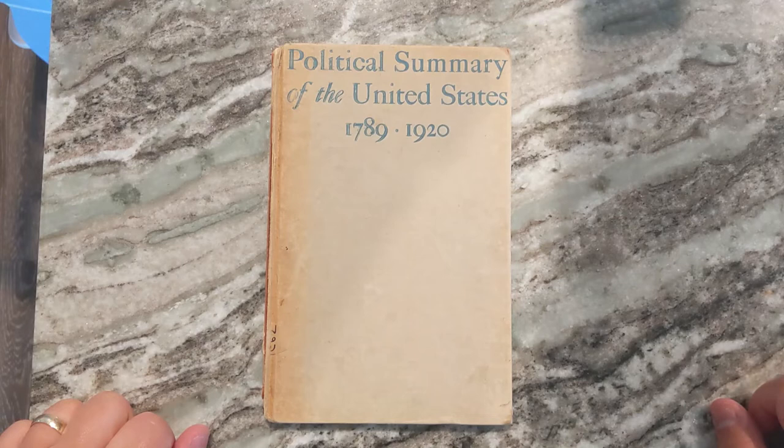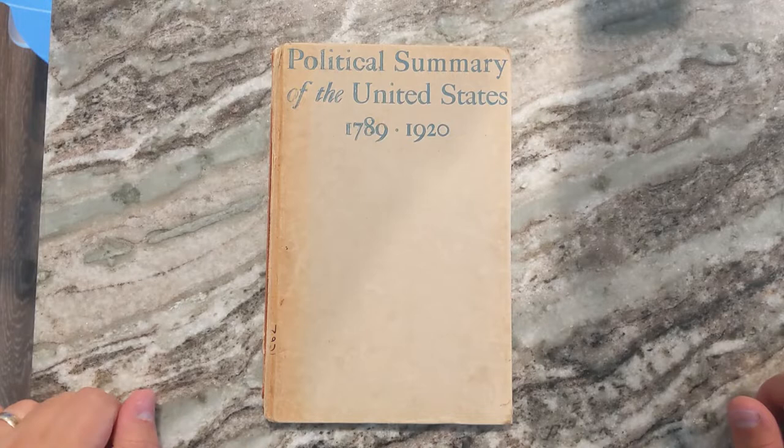Hey guys, EMP5 Reviews here. Today I've got a book I found off of eBay when I was scrolling through looking at different historical items and MREs.